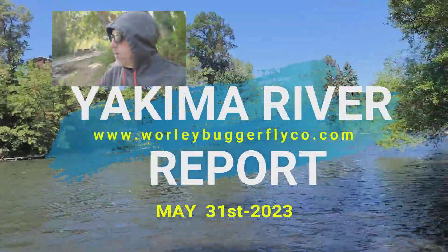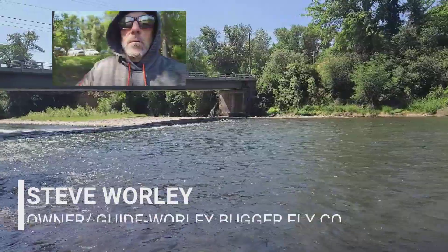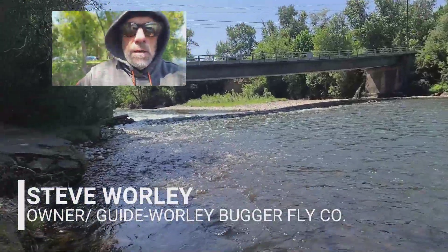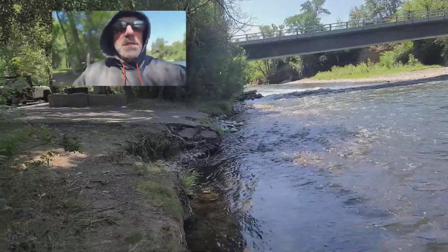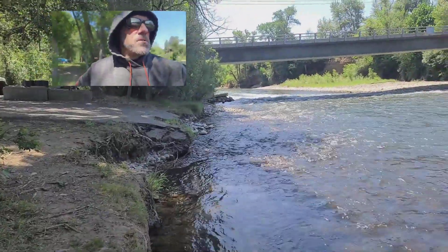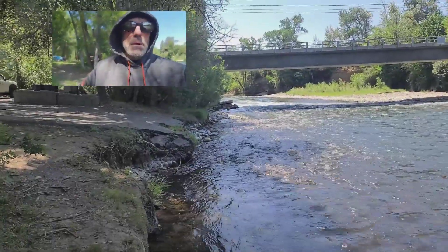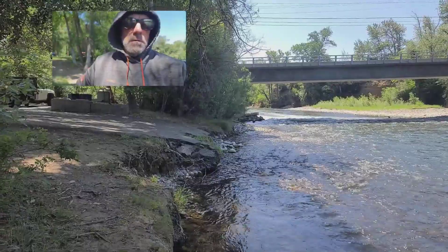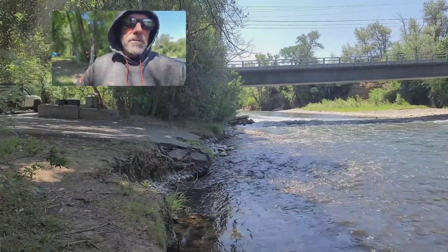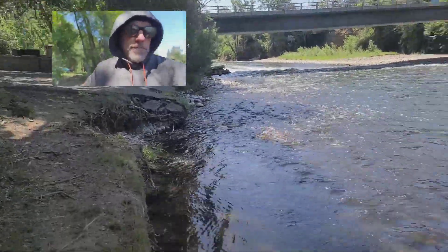Good morning everybody, Steve here from the Worley Bugger, again here at Reinhardt Park in Ellensburg. You can see from our last report that we did last week how much the river has dropped. Just look at last week's report and look at the boat launch here that I've got the camera pointed at — you can see how much the river's dropped, probably three and a half feet.